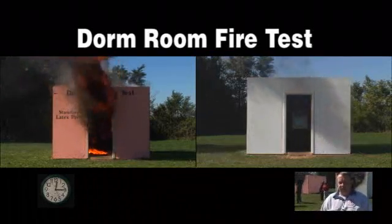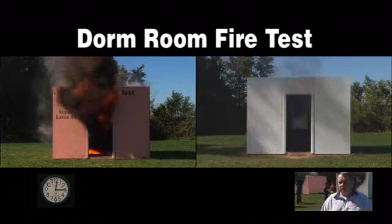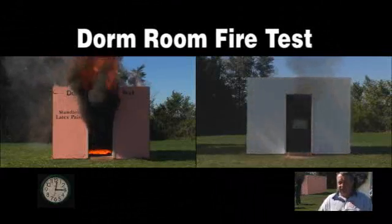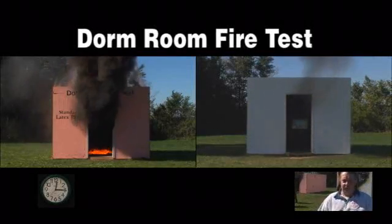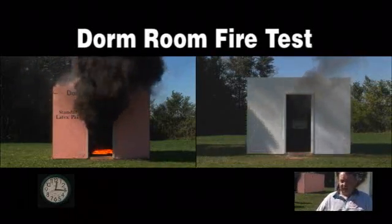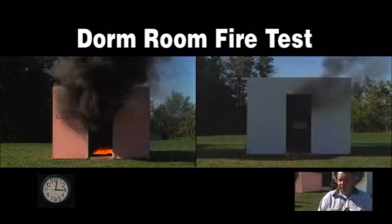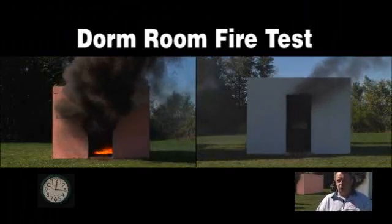Even six or seven minutes into the fire, these were still survivable fires — the students or whoever was in these rooms could have gotten out. The system would have notified them, they would have heard it, they would have been able to respond and get out. In the timeline it would have taken a fire department to respond, the building on my right here would still have had a chance of being kept to just one room.